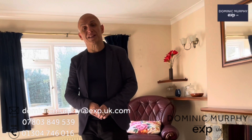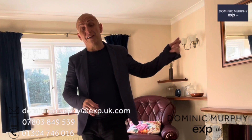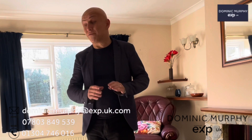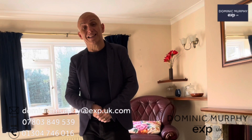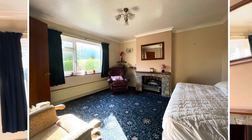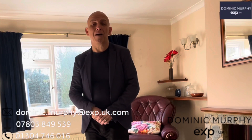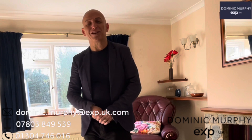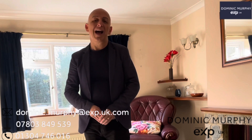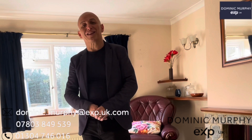The next property is this semi-detached period property in East, which is between Athorn and Sandwich. It's a rural village and this home is really a project for somebody because it's got so much potential. It's been in my seller's occupation for over 50 years and it's still got that really good character throughout.